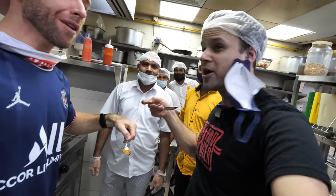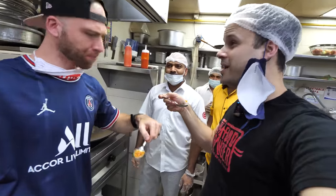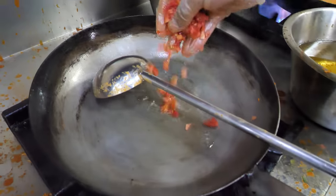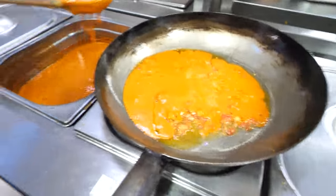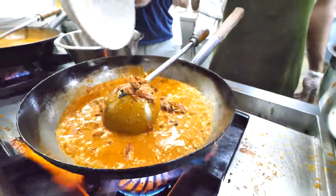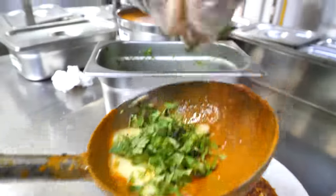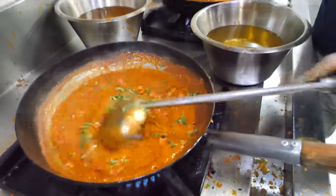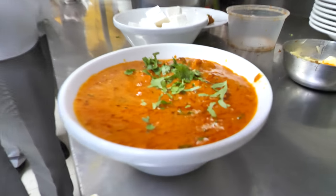Oh wow, it's really delicious — like an upgraded scrambled egg. Right here, Chef is going to make us a special butter chicken. Fresh tomato butter chicken gravy — chicken going in, then cream, and a little butter and coriander. And then a little ghee, finishing off with coriander. Look at that plating. We're going to go see the biryani now.